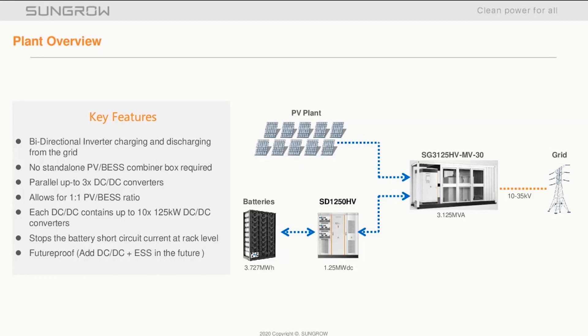What makes up our DC coupled solution? In the picture on the right-hand side, we have the new SG3125HV-MV-30 central inverter. This is a turnkey solution with the MV and RMU integrated into the ISO container. I'll cover off the inverter features on the next slide. To the left of the inverter is the SD1250HV DC-DC converter. This is scalable — you can add up to three DC-DC converters per dash-30 central inverter station.